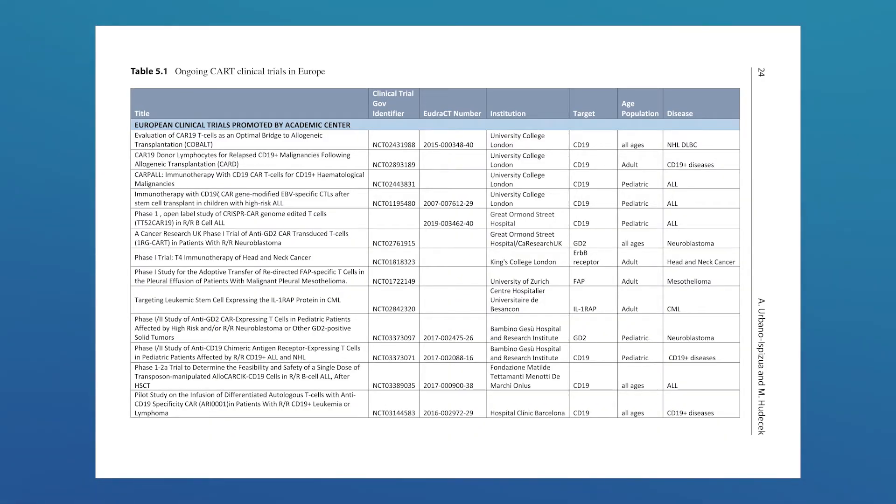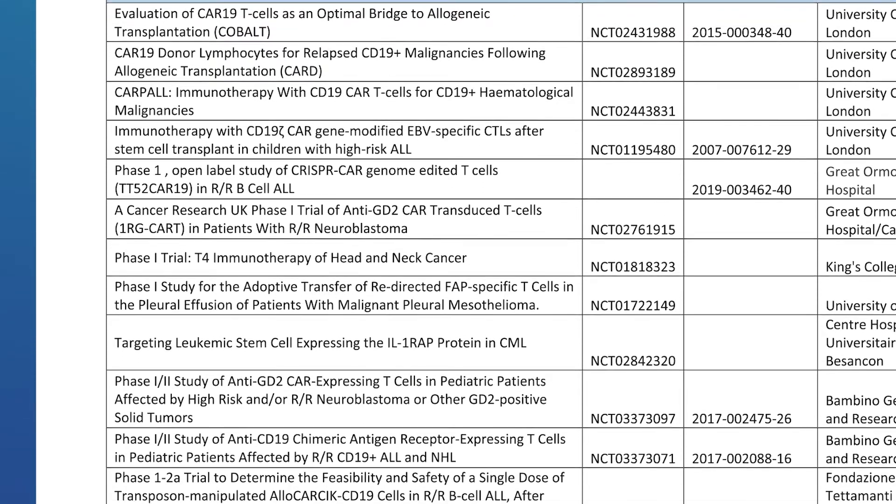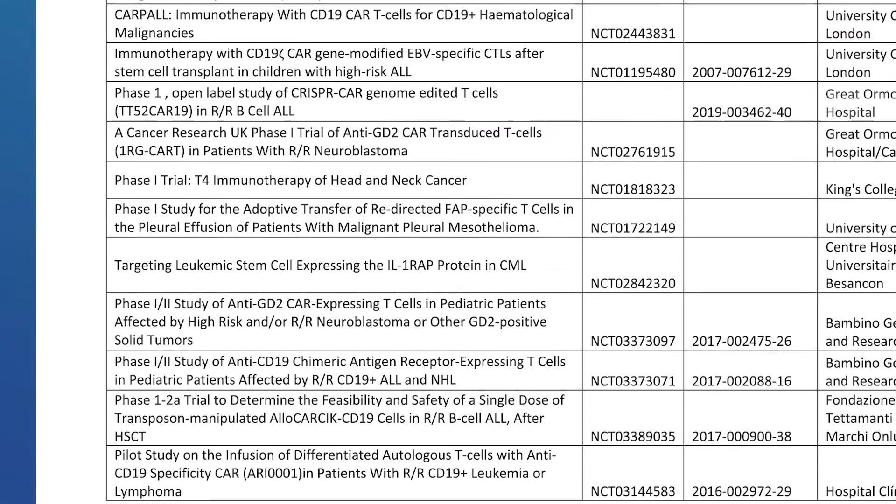This comprehensive textbook provides all aspects regarding regulation, treatment, science, and indications. It also brings insight into the future developments of more sophisticated and advanced immune effector cell therapies.